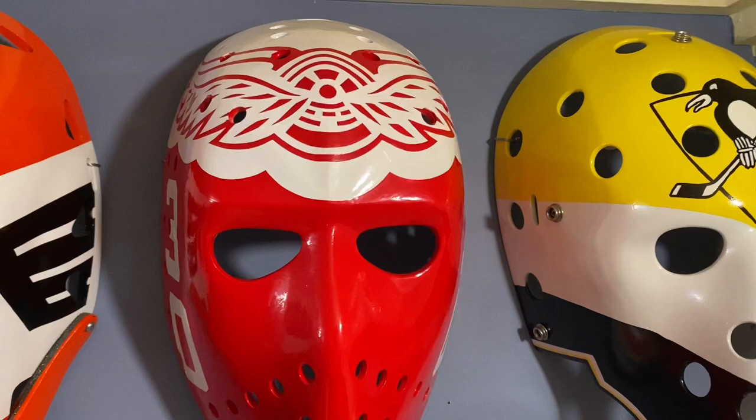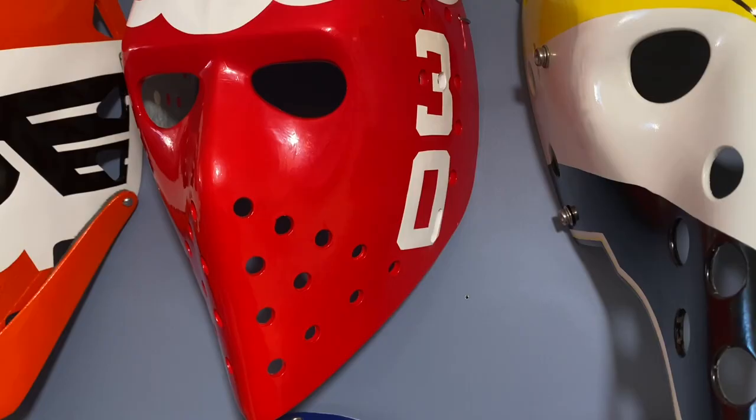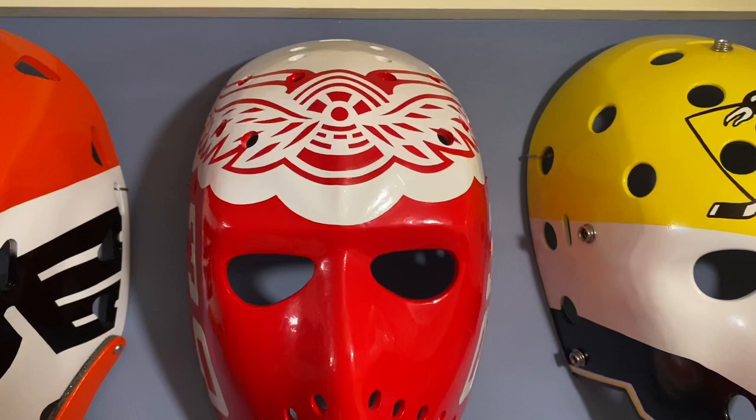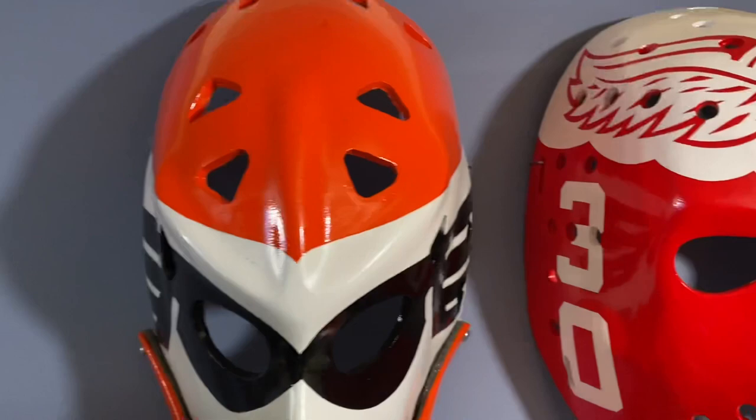Above that, Ron Low, Detroit Red Wings, 1970s — wasn't there very long, but while he was there, that is the mask that he wore. Love the top of that mask, very nice number on the side.